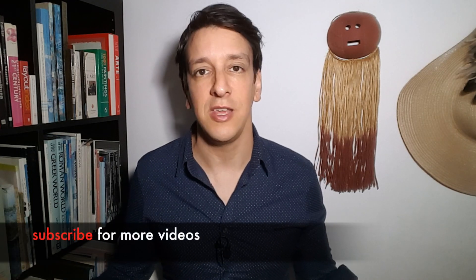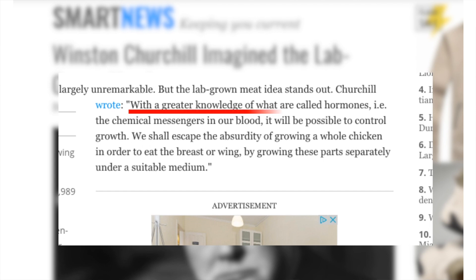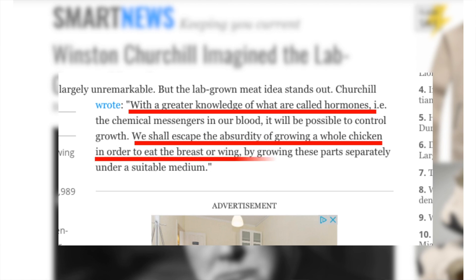That study is just proof of principle — and hold on to your seats — they used rodent meat. Rat steak, any takers? Mouse cells are more common in the lab setting, that's why they use them, but of course the idea is to apply the technique to grow chicken or beef or whatever people want to eat. If this all sounds very sci-fi, you're not alone. Winston Churchill, of all people, predicted this all the way back in the 30s: 'With a greater knowledge of hormones, we shall escape the absurdity of growing a whole chicken to eat the breast or wing by growing these parts separately under a suitable medium.'